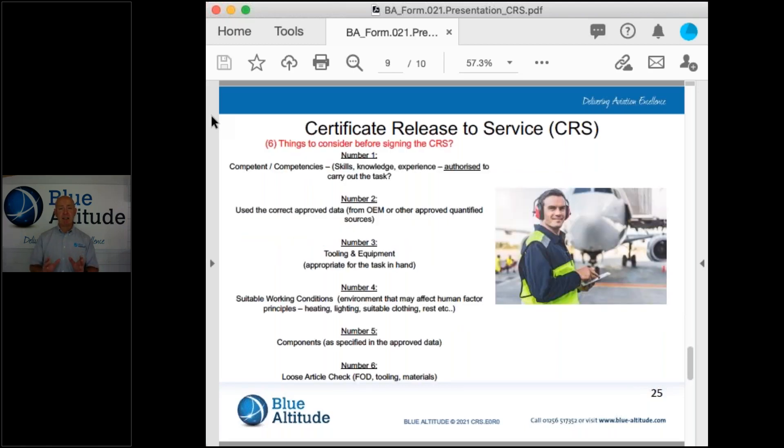Just to summarise those six points for you to consider. When you next sign that Certificate of Release to Service, make it known in your head what you need to take into account. Firstly, am I authorised to do that task at hand? Number two, have I used the correct approved data? Number three, have I used the correct tooling and equipment? Number four, have I used suitable working conditions — the correct lighting, heating and so on? Number five, components: have I used the correct component as specified in the IPC, the Illustrated Parts Catalogue? Number six, the loose article check — have I accounted for all my tools, all the materials, everything I've used, and have I refitted the panel? Great, job done.